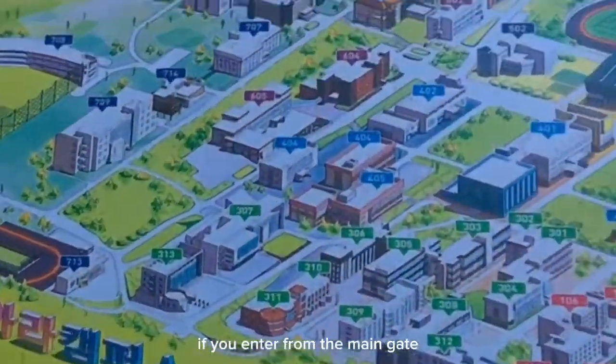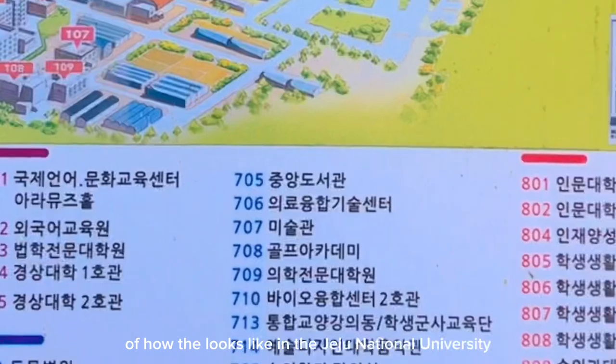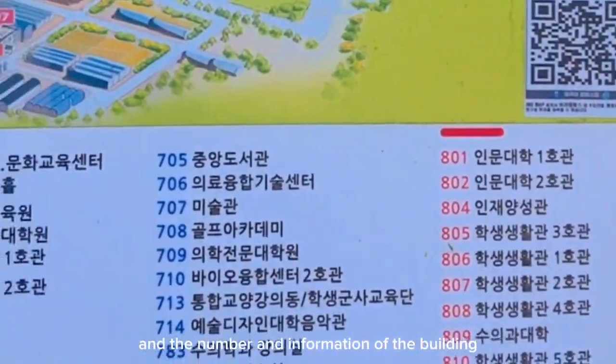If you enter from the main gate, you can see the big map of how it looks like in the Jeju National University, and the number and information of the buildings.